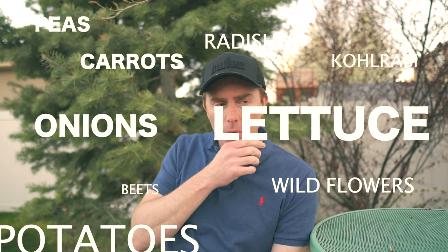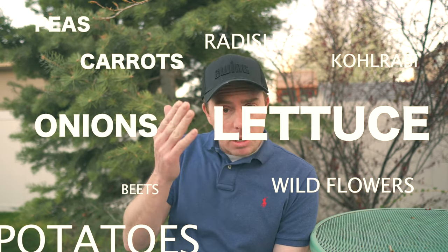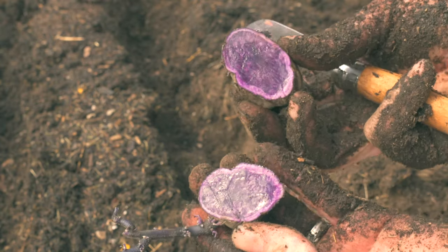I can't even remember everything — I planted more carrots, potatoes, I planted purple potatoes, which are always some of my favorites. There's just a lot of stuff you can plant right now, and in like two or three weeks you can plant like everything else, at least in zone six.